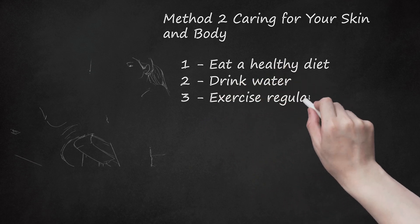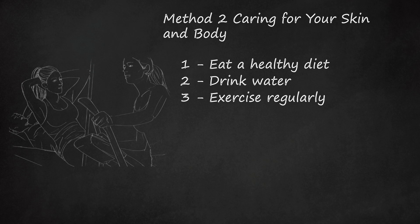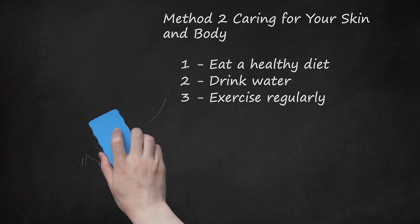Exercise regularly. Cardiovascular exercise is great for your heart and lungs, and it also promotes circulation. Strong circulation is essential for healthy skin. Exercise also reduces stress, which can help alleviate conditions that cause redness, e.g. acne and eczema. People who suffer from skin conditions like rosacea, psoriasis, or eczema should exercise in cool environments to avoid flare-ups. Moisturize before and after a workout to keep the skin happy.